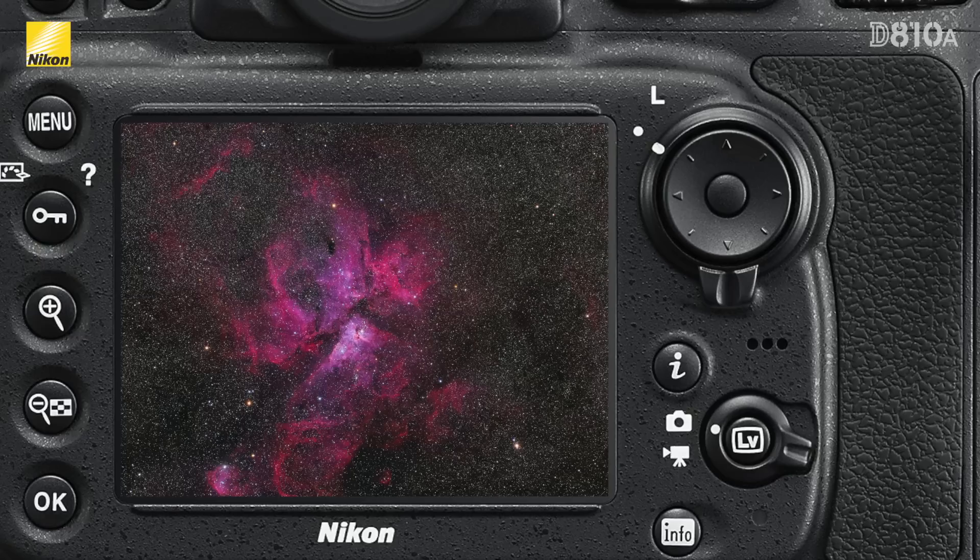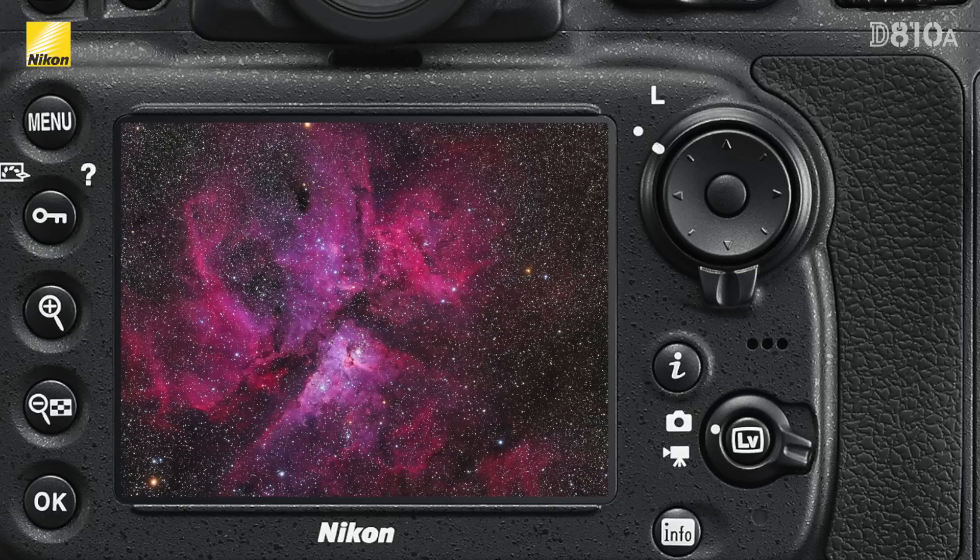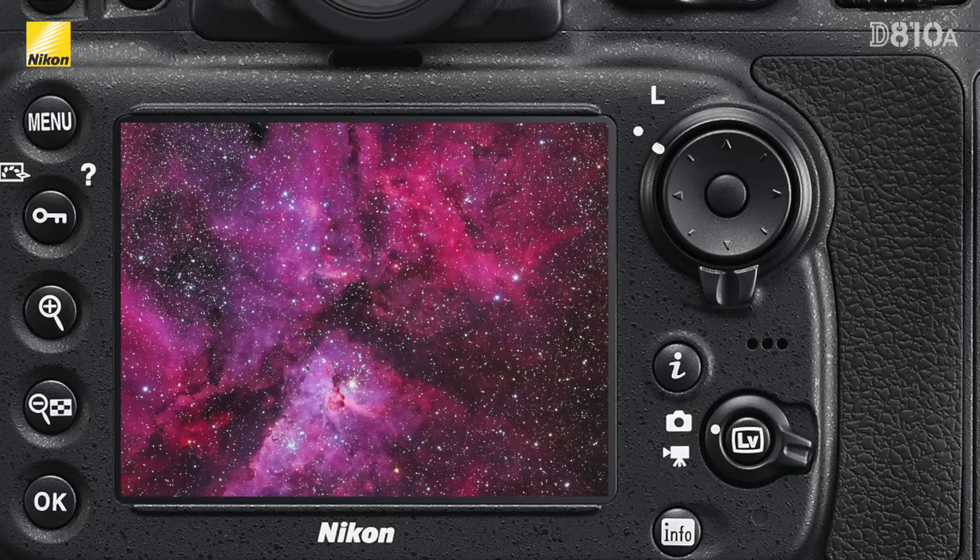There are also a number of astro-friendly features that the DA10A shares with the DA10. Live view images can now be enlarged up to 23 times while still retaining high definition, letting you focus accurately on very small objects such as stars or planets.